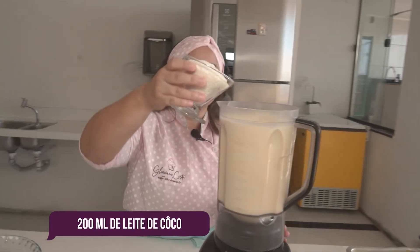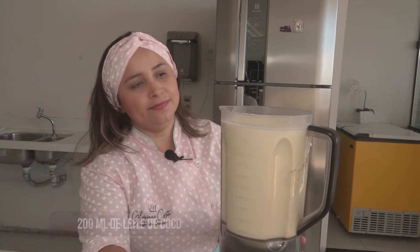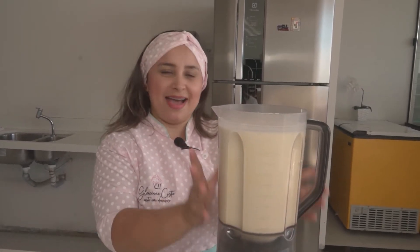E agora um pouco ralado. Somente para misturar, e o nosso bolo mole já está pronto para ir para a assadeira.